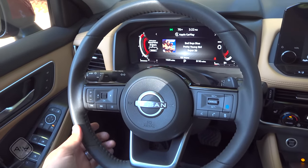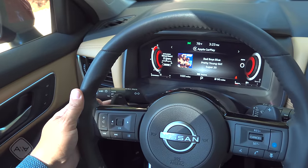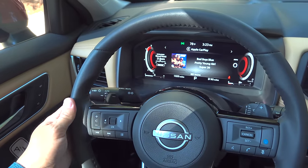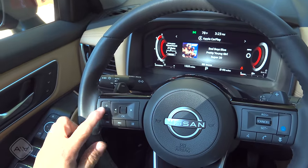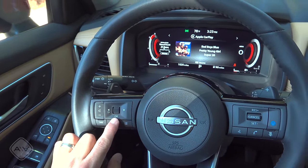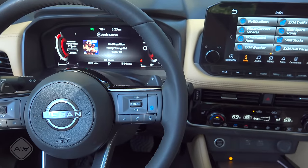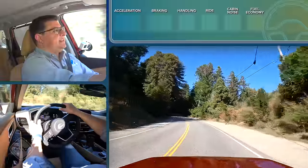There's a flat-bottom steering wheel, which is a nice touch, with paddles on the back. Honestly though, paddle shifters on a CVT don't make a lot of sense — they're about as useful as paddle shifters on a poodle. Down here we have volume and track controls for the multifunction LCD cluster and adaptive cruise control controls on the opposite side.